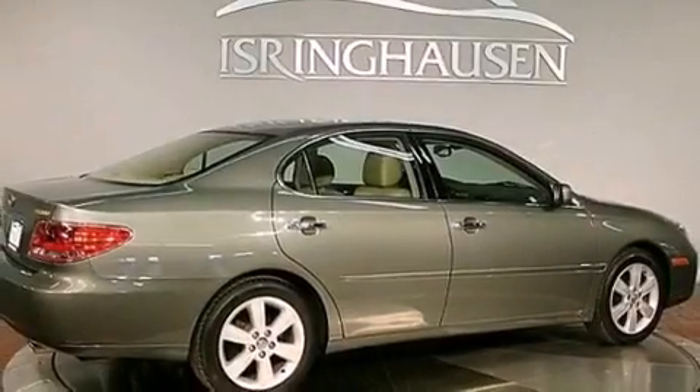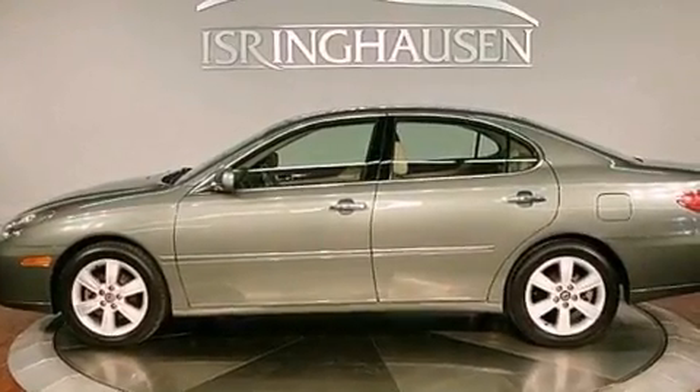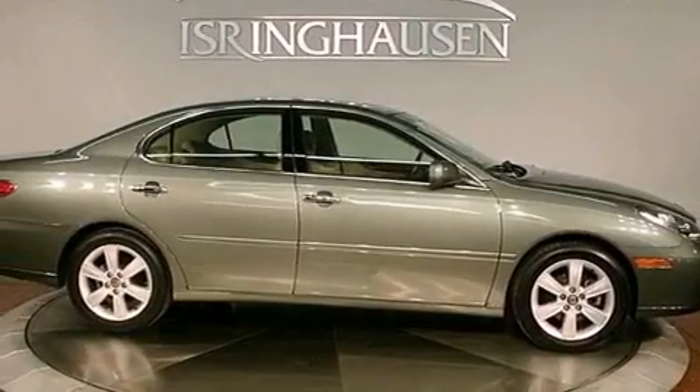Features include commercial-free satellite radio, aluminum wheels, cruise control, interior wood trim accents, variable valve timing, and an engine immobilizer theft deterrent system.